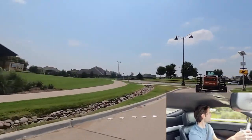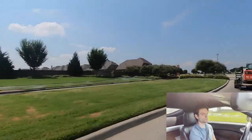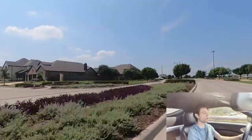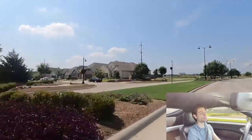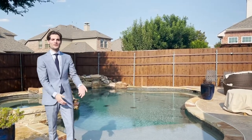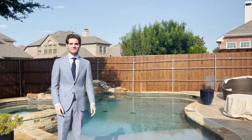That's going to end it for this video — hope you guys enjoyed it. That's another master plan community over in Little Elm, Texas, Denton ISD. If you have any questions about this community, send me an email or leave a comment. I'll link the builders down below. And if you're in the market to buy or sell real estate in the DFW area, contact me — Daniel at The Home Expert Team. Thanks for watching!